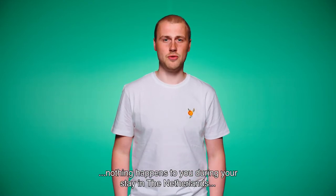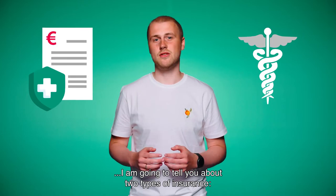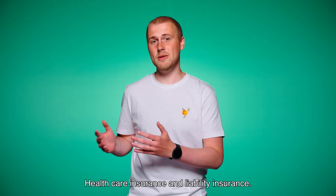We need to talk about insurance. Hopefully nothing happens to you during your stay in the Netherlands, but if it does, it's wise to have the costs covered. In this video I'm going to tell you about two types of insurance: healthcare insurance and liability insurance.